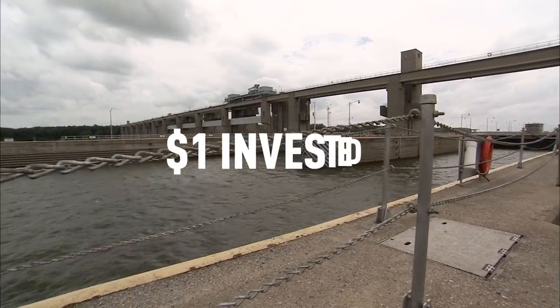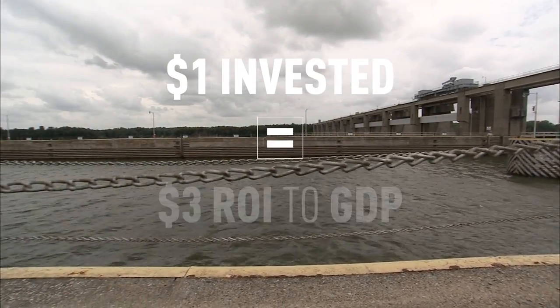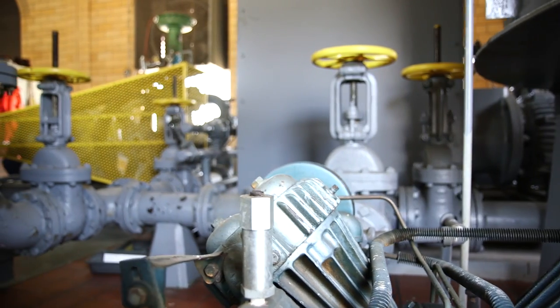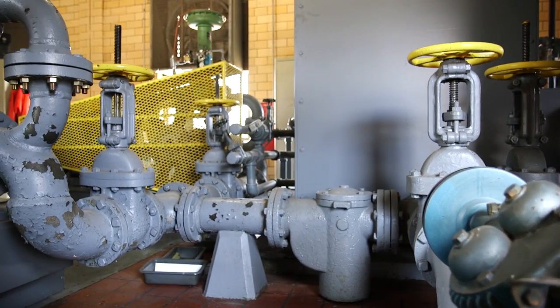For every $1 invested to improve navigation infrastructure, U.S. Gross Domestic Product — GDP — increases more than $3. With such a significant return on investment to the U.S. economy, you would think funding would keep pace.